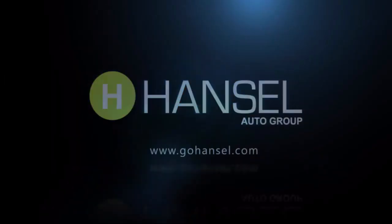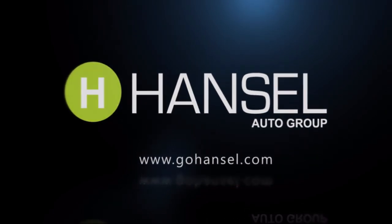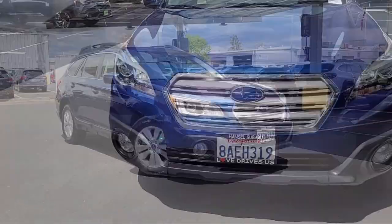For over 50 years, the Hansel Automotive Dealers have been the North Bay's premier automotive dealer group. And here's another example of a great vehicle from our huge selection of quality pre-owned cars and trucks.